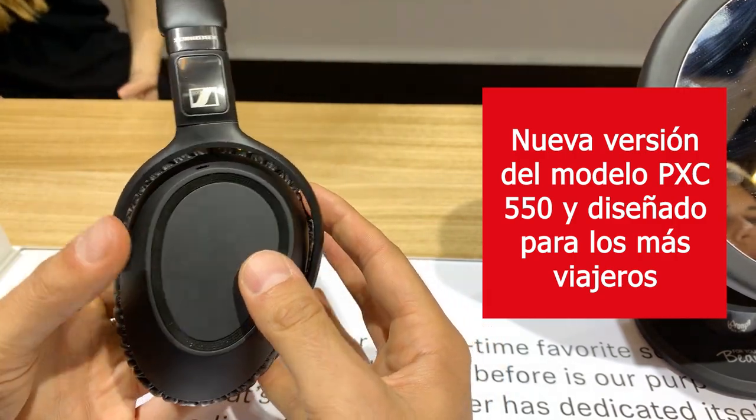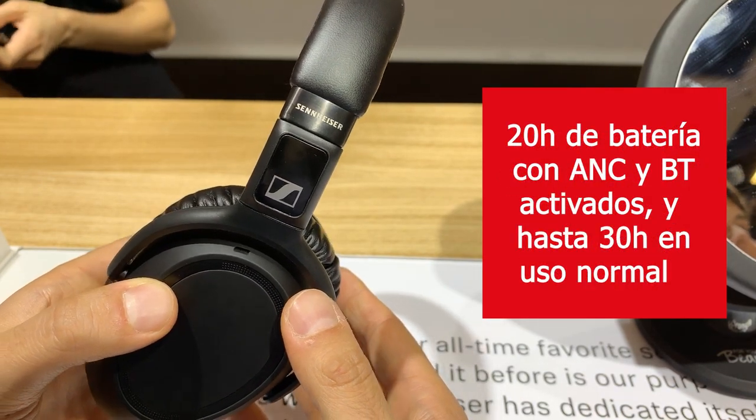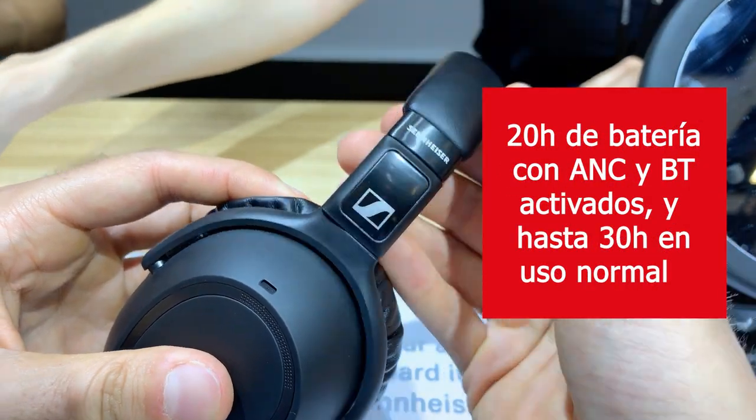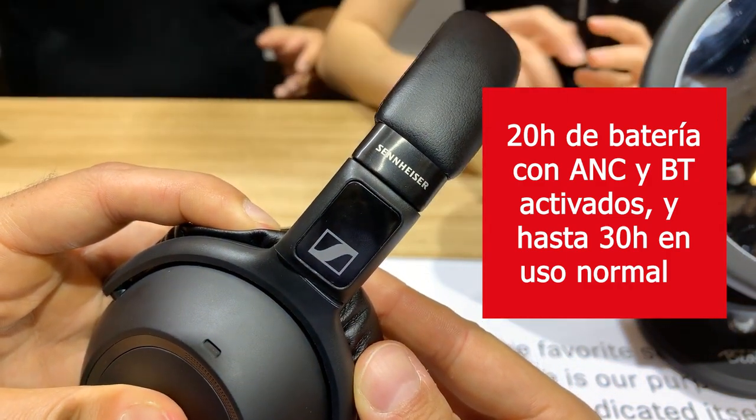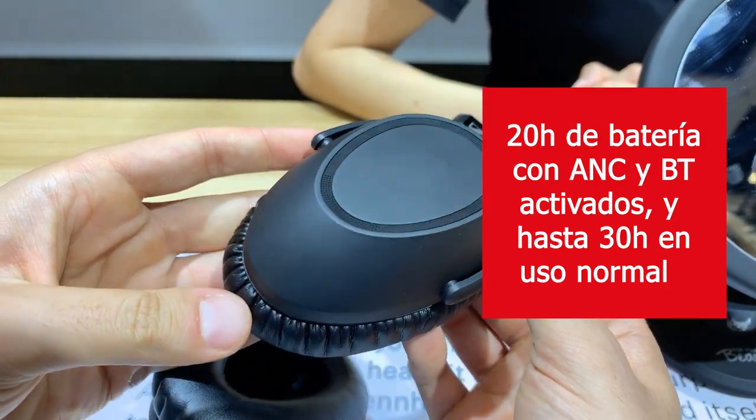What you have here is a headphone with good battery life. You have 20 hours of battery life when using Bluetooth and ANC, and even 30 hours of battery time if you just plug it in on an airplane, for example, and use only the ANC.